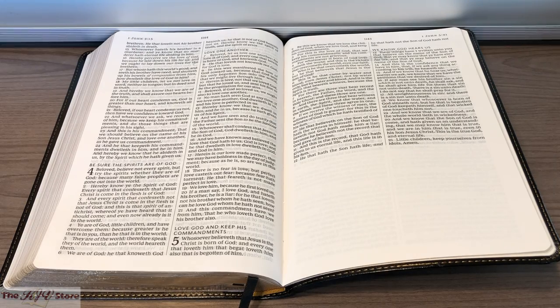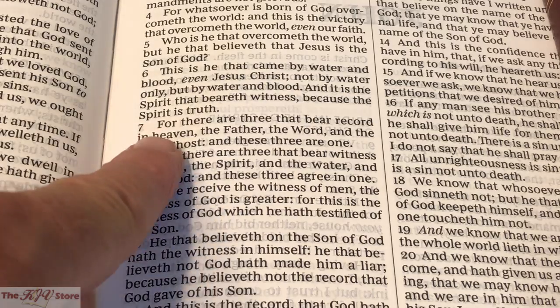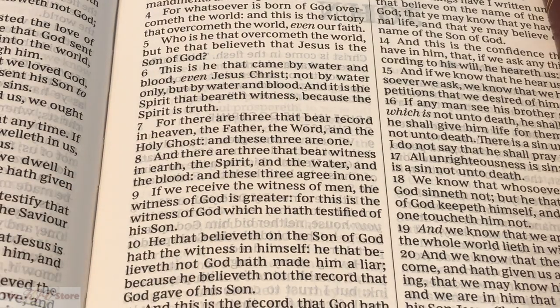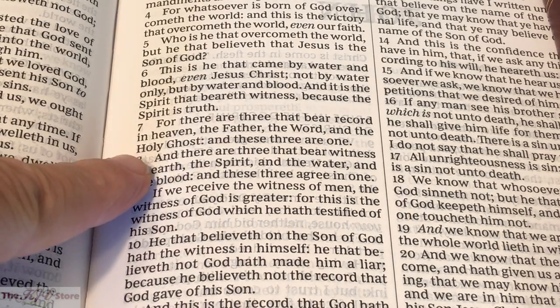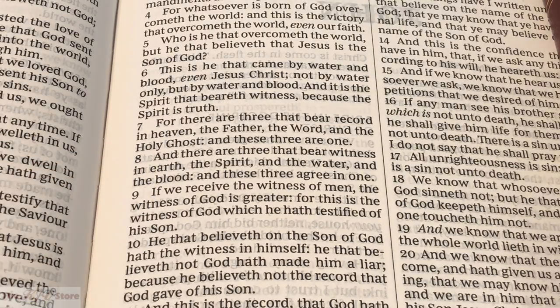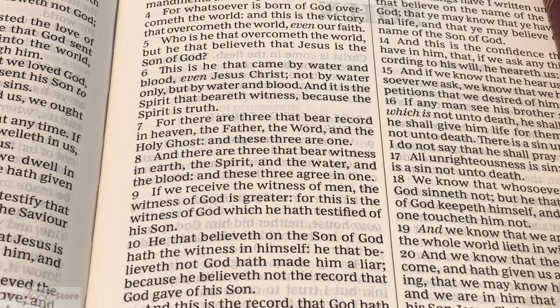Also looking at 1 John chapter 5, verses 7 and 8: 'For there are three that bear record in heaven, the Father, the Word, and the Holy Ghost, and these three are one. And there are three that bear witness in earth, the Spirit, and the water, and the blood, and these three agree in one.' The capital 'S' in Spirit absolutely should be capitalized — another excellent example of this KJV text being a trustworthy Cambridge KJV text.